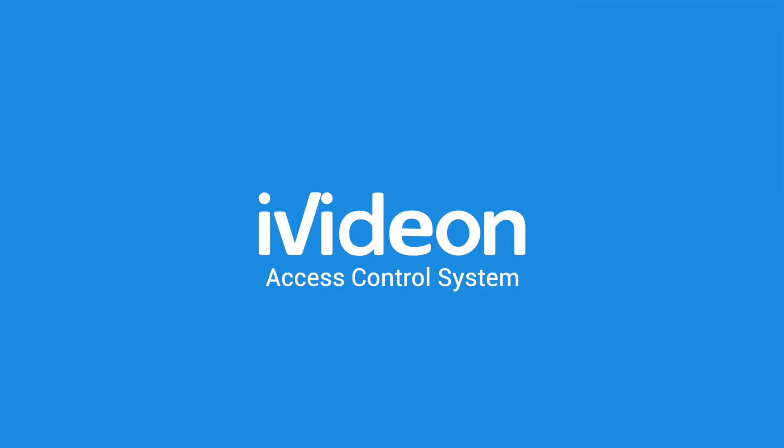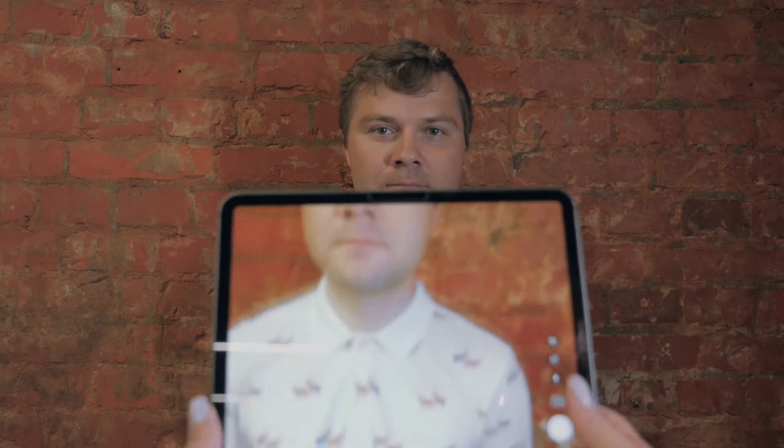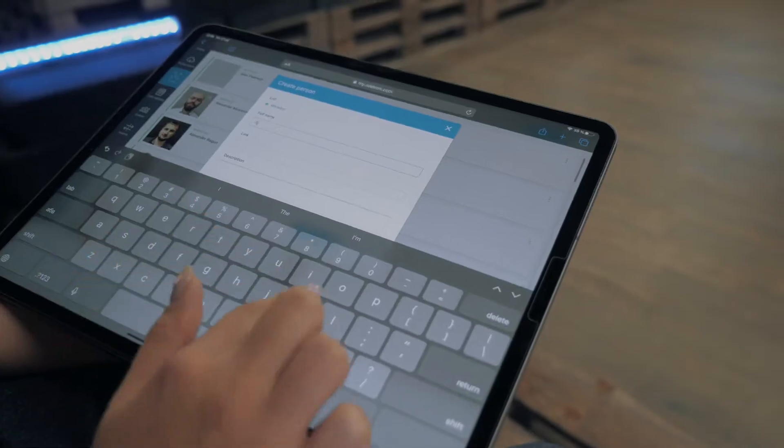Access Control System by iVideon. Access to premises based on face recognition technology. Control access from wherever you are and from various devices.